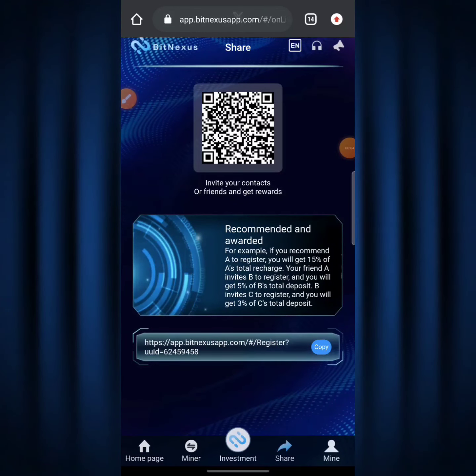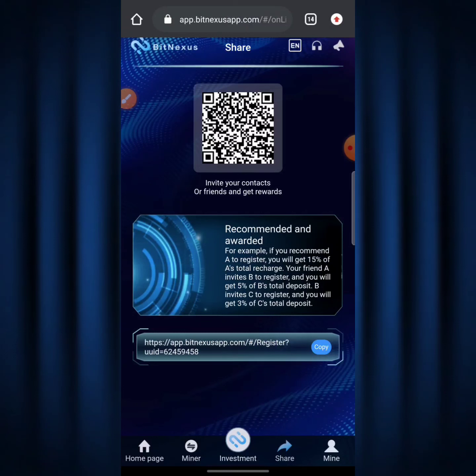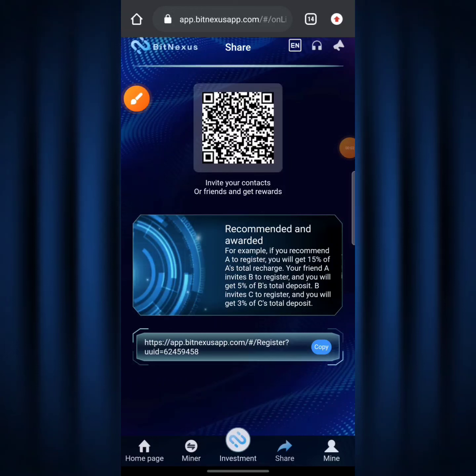To invite your friends, just copy your referral link shown here and share it with your friends so they can start mining. When they start mining they start making tons of money for themselves, and you start earning referral rewards — it's a win-win situation. The question is: how do you get tons of people coming to the BitNexus app to start mining?